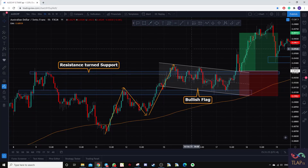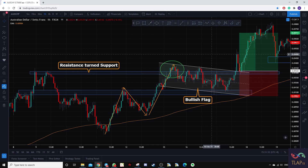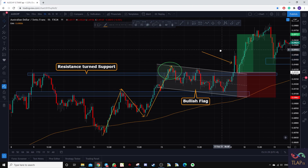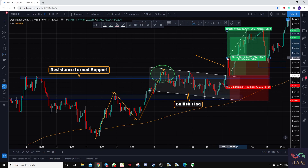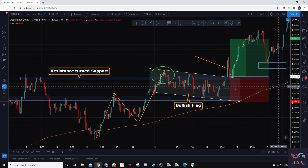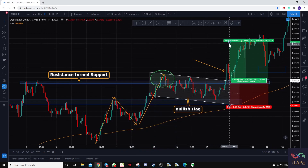The next trade was Aussie Swiss franc. We have a resistance turned support where price broke out of the resistance level, consolidated for a while, forming a bullish flag pattern. We were waiting for a strong bullish breakout to confirm buyers in control. That was the signal, and instead of entering right above the breakout we waited for prices to pull back to previous structure. We added this trade at 0.69320, placing a buy limit order at 0.6932 which we got filled.